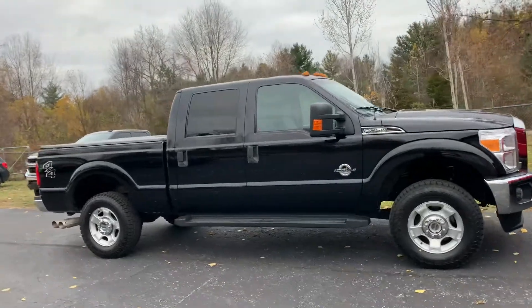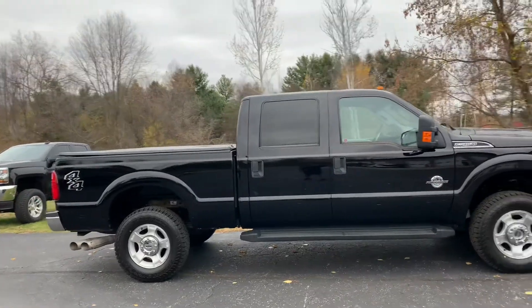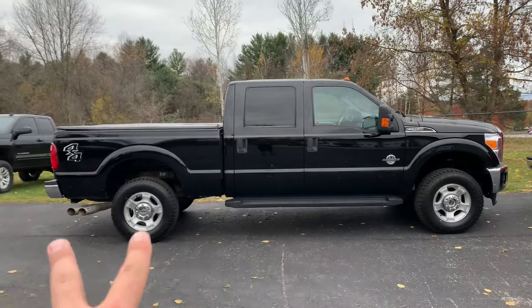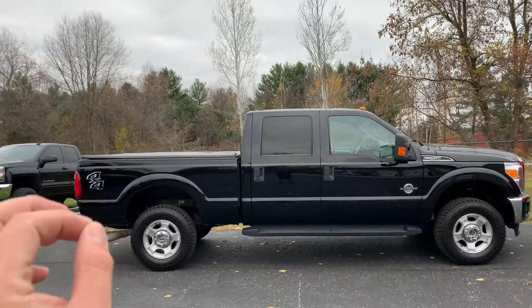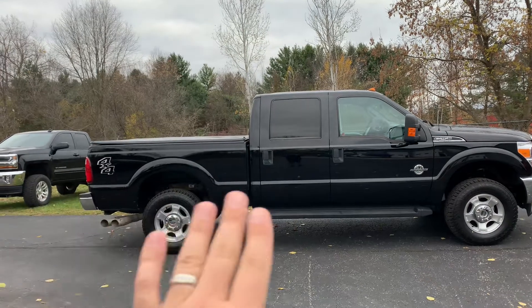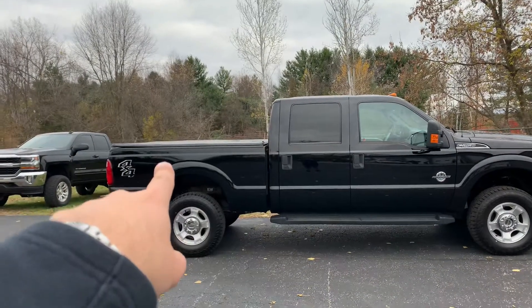Ladies and gentlemen, I have an absolute beauty for you today. I have a 2016 Ford F-250 Super Duty Crew Cab 6.5 foot box. Brand new set of all-terrain tires on it. Fully serviced. Brakes are good. It is beautiful — full, soft, tri-fold tonneau cover.